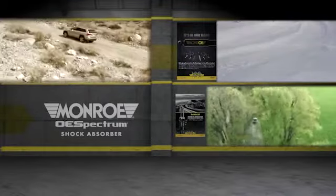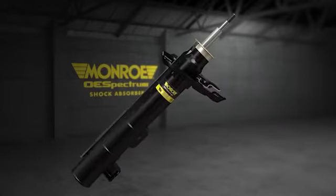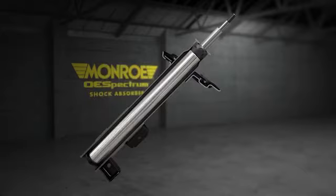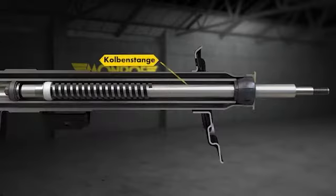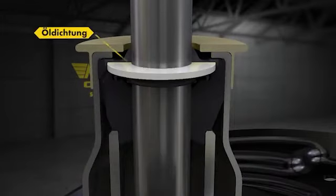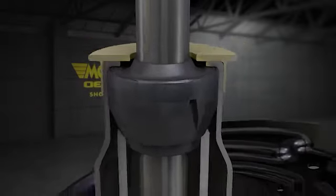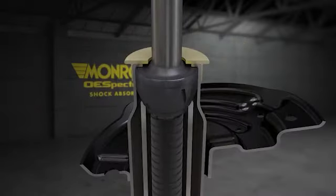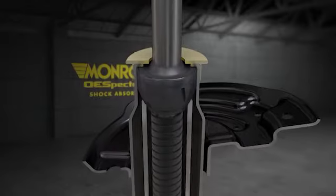Zur Verlängerung der Lebensdauer der OE Spectrum Stoßdämpfer und Federbeine wurden sowohl die Verchromung der Kolbenstange als auch das Design der Kolbenstangendichtung weiter verbessert. Durch diese Weiterentwicklung werden die bei jedem Federungsvorgang einwirkenden Reibungskräfte gleichmäßiger verteilt und dadurch Dichtigkeitsverhalten und Verschleißfestigkeit optimiert. Das Ergebnis sind deutlich langlebigere und zuverlässigere Stoßdämpfer bzw. Federbeine, die Vorgängermodelle aus dem Haus Monroe noch übertreffen.